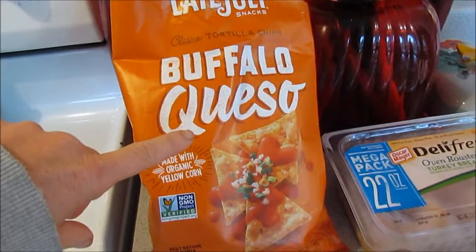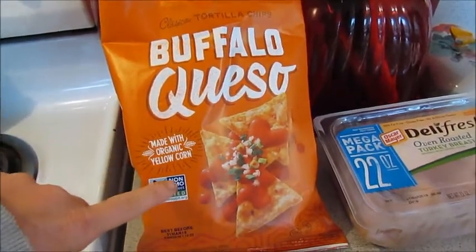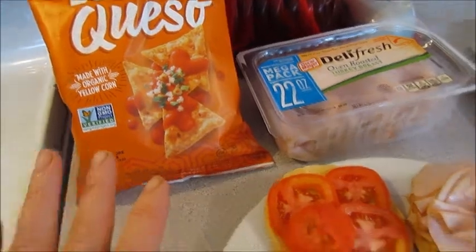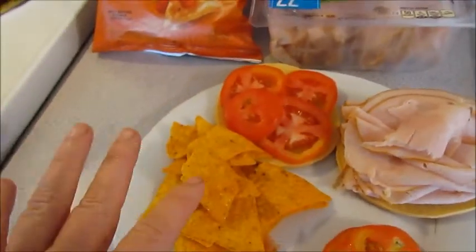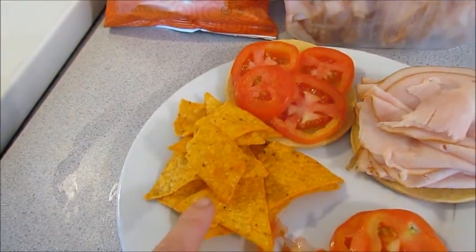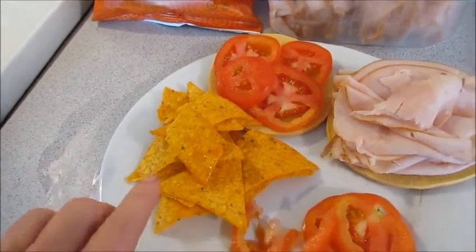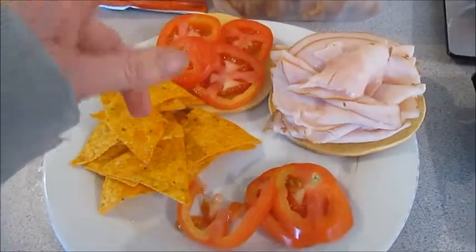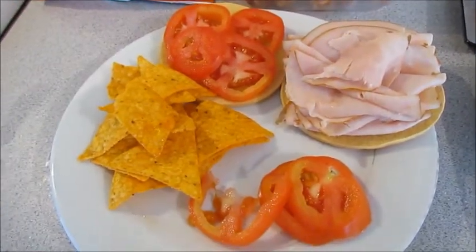This is Late July Snacks, the buffalo queso. They are yellow corn chips, and they do taste like Frank's buffalo wing sauce. For 28 grams or 12 chips — which I did measure out — these are four smart points. And I just cut up a tomato and put the rest over here.